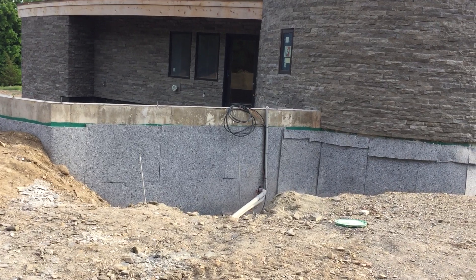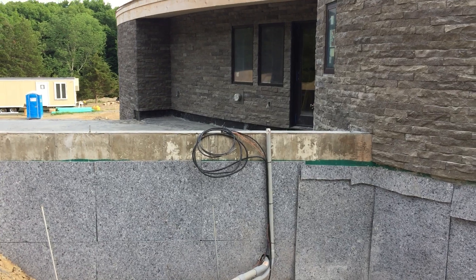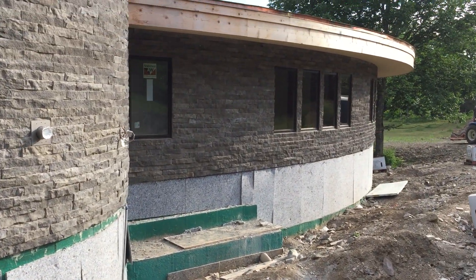Pretty much this area through here is ready to be backfilled — that should happen this week. All the penetrations into the home are done, all the padding is in place, the waterproofing is in place, it just needs to be backfilled. There's actually a bulldozer on site, so I'm looking forward to that happening real soon.